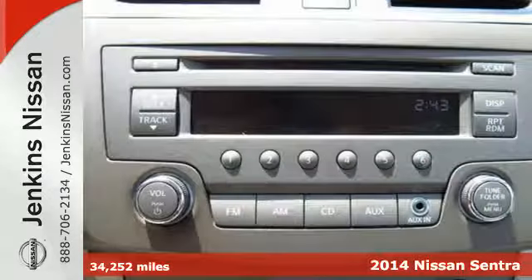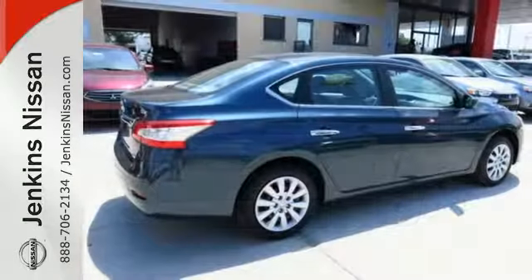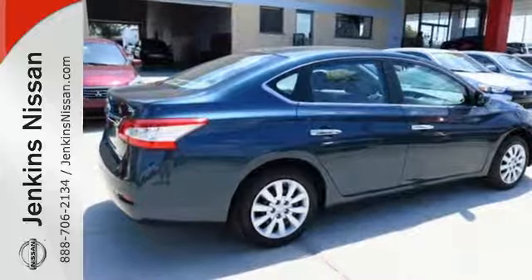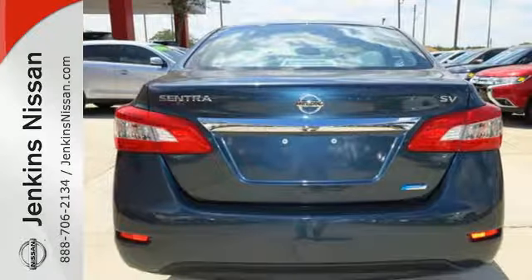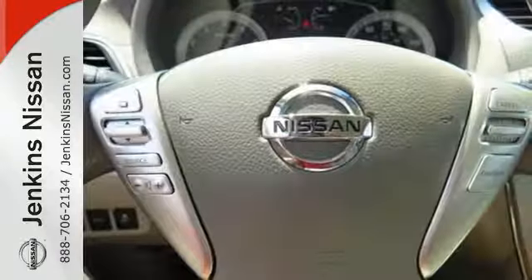The tire pressure monitor, multiple airbags, anti-lock brakes with brake assist and electronic stability control have you covered in the safety department. You can enjoy the convenient remote keyless entry and CD changer with MP3 capability as you stroll the streets or cruise the countryside.